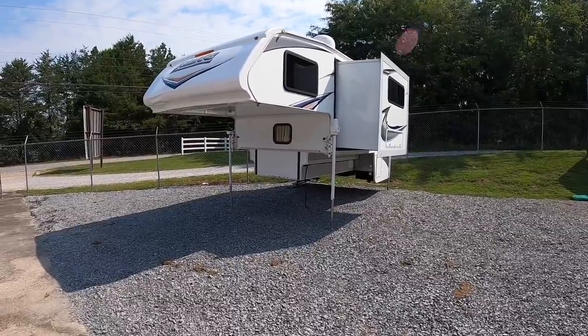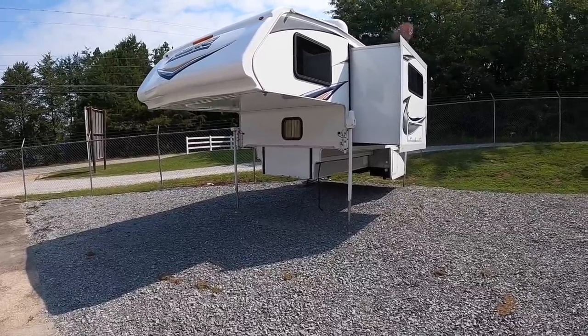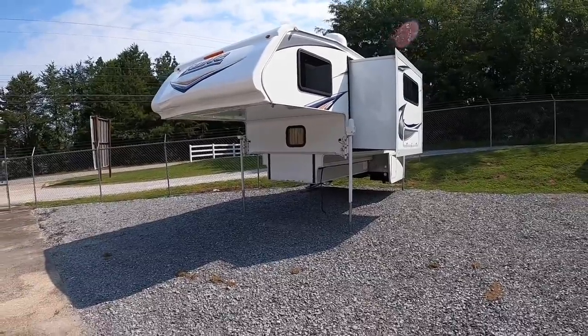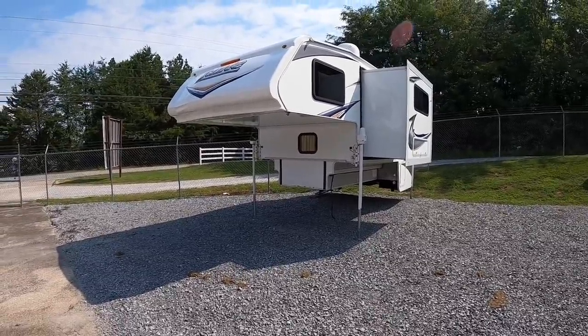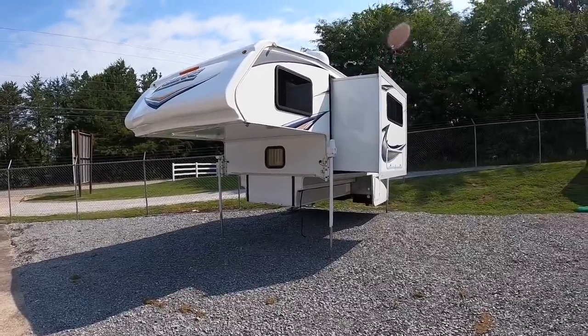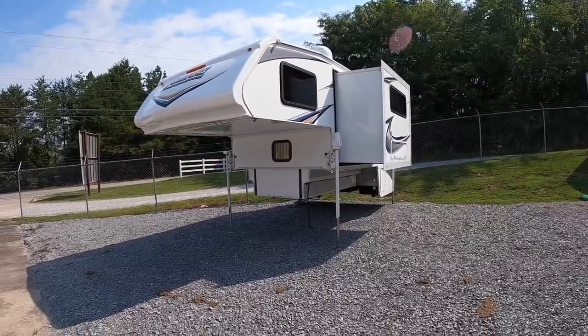Dry weight on this one is 3,912 pounds dry, and then it's 4,260 pounds wet. So this one right here, you'd probably want to go ahead and get yourself a one-ton dually.